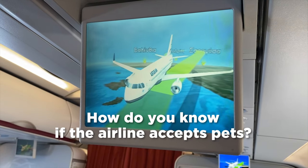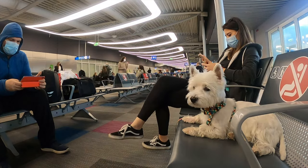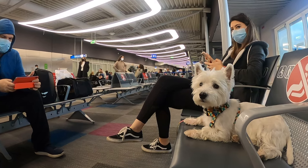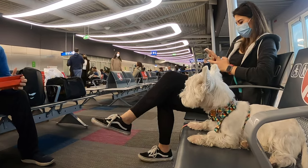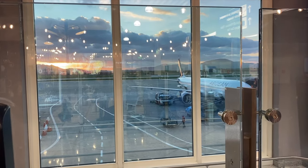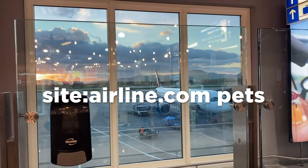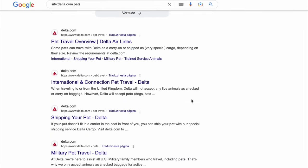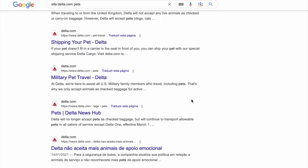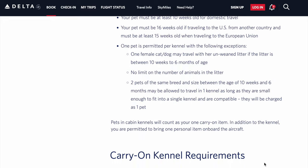First of all, how do you know if the airline you chose accepts pets? The first thing to do is check their website. Sometimes the website isn't very clear, so here's a googling tip: open Google and type 'site:airline.com pets'. For example, if you're flying with Delta, type 'site:delta.com pets'. You'll see all the pages of Delta's website that mention traveling with pets. Then just read the section under carry-on pets to find everything you need to know.